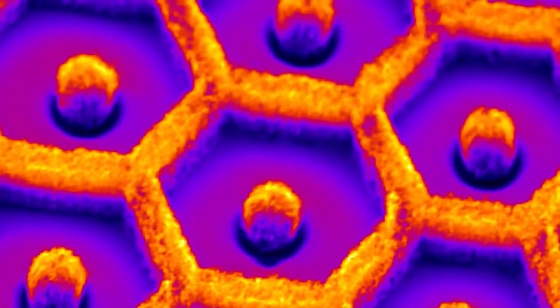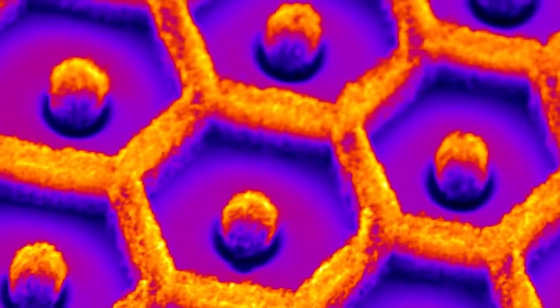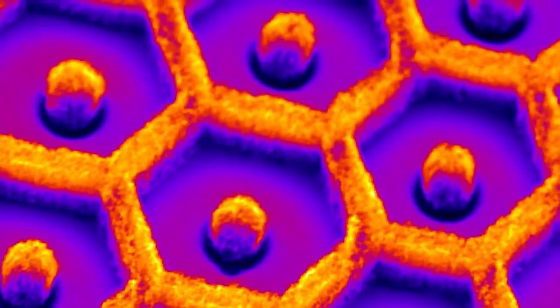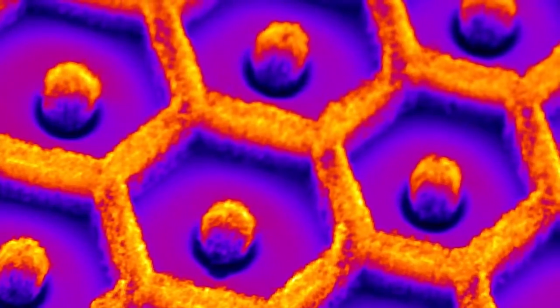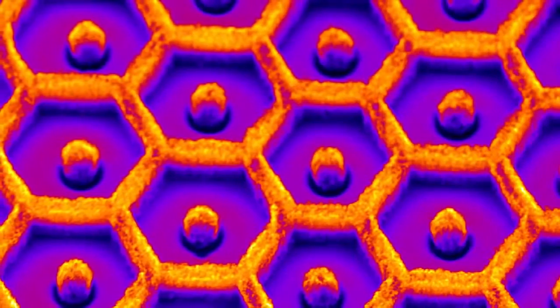Electron guns are central to almost all commercial X-ray sources, from border control, food and pharmaceuticals inspection, to medical diagnostics. But despite being so widespread, most systems use X-ray emitters that are inefficient as they have to run at very high temperatures.